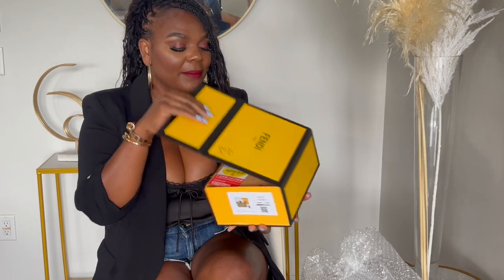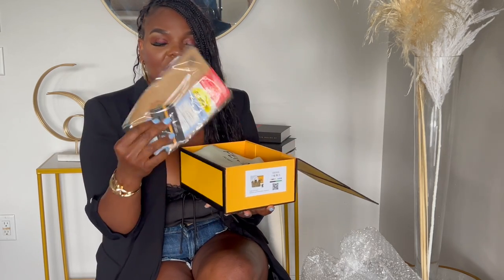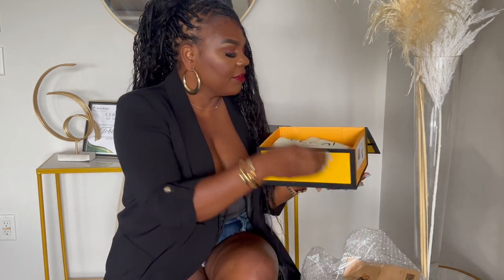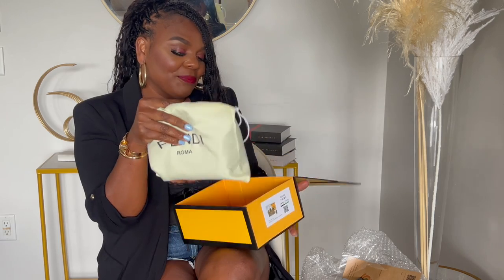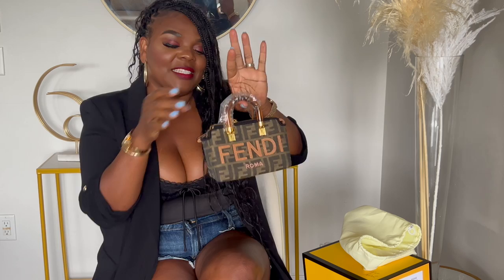Let's open it up. It came with the receipts and stuff. Look how cute she is looking in there. It came with the dust bag. Look at her — she's super mini, so portable, so small, so petite. And yeah, I love it. It's so beautiful.